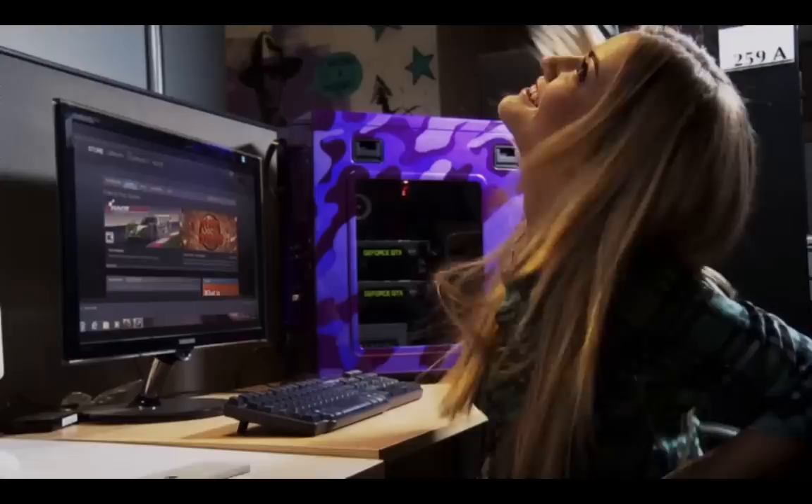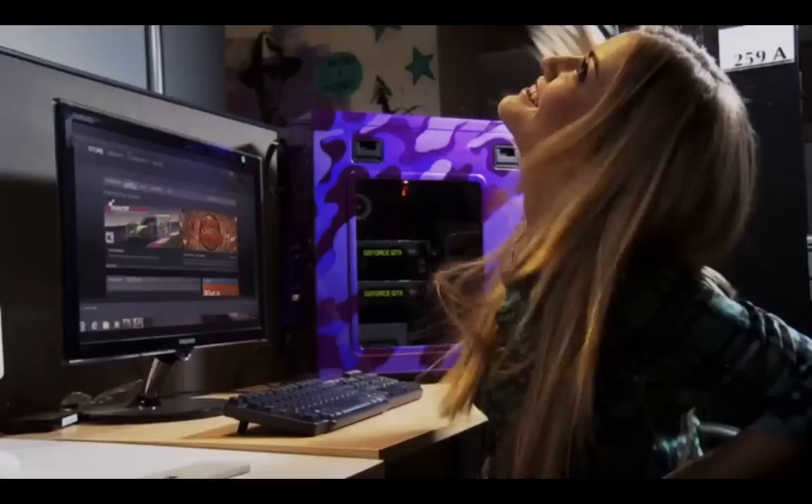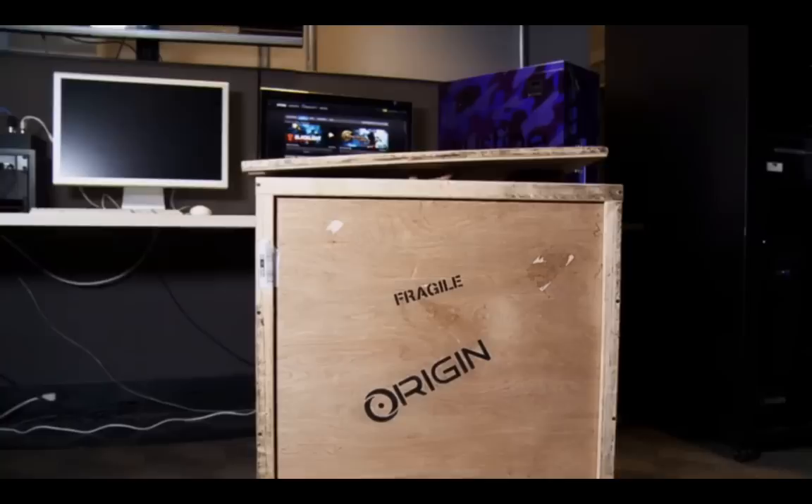To be completely honest with you, it's way more than I need, but I'm not complaining. Maybe a lot of extra cash to spend, but it's absolutely amazing. I'm gonna go play with my new PC. Bye!